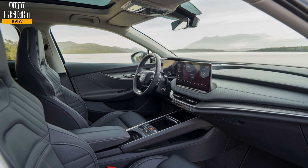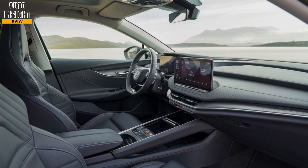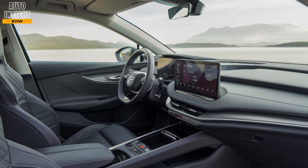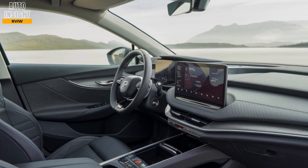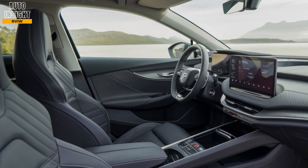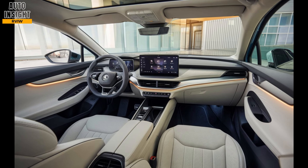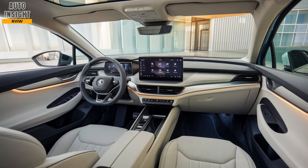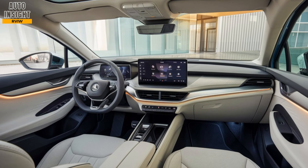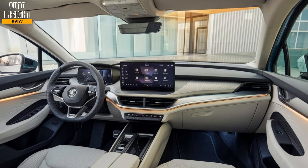Materials: Skoda uses eco-friendly materials in the cabin, with options for recycled upholstery and soft-touch surfaces that enhance the premium feel. Technology: the digital cockpit is fully customizable, with a head-up display projecting important driving information onto the windshield. The central console is minimalistic, focusing on touch-based controls. A premium Canton sound system is available, offering crisp audio for all passengers.